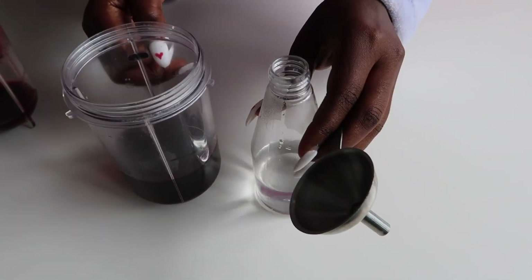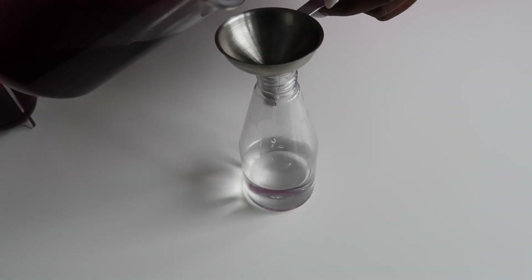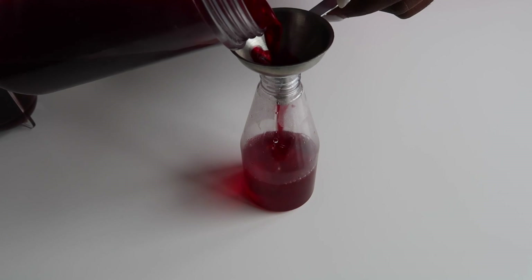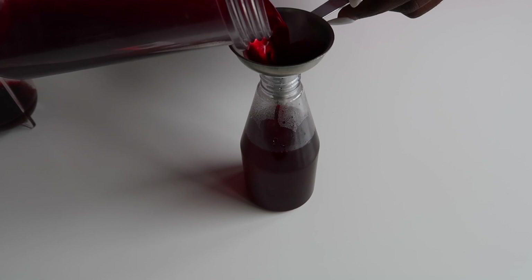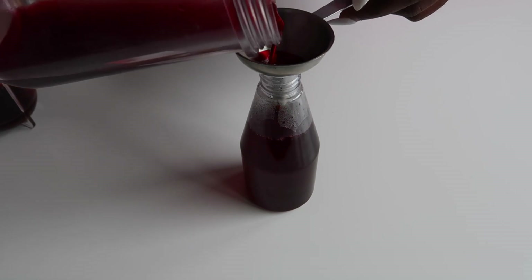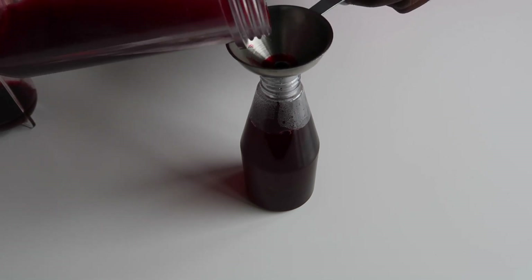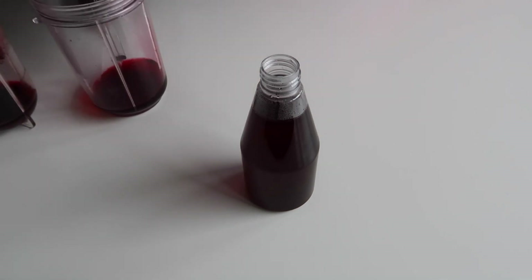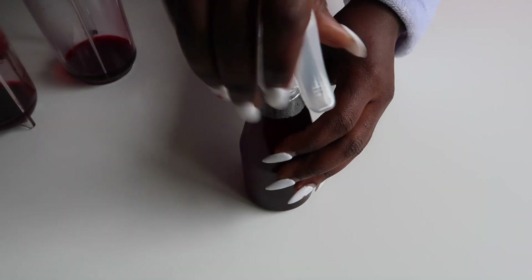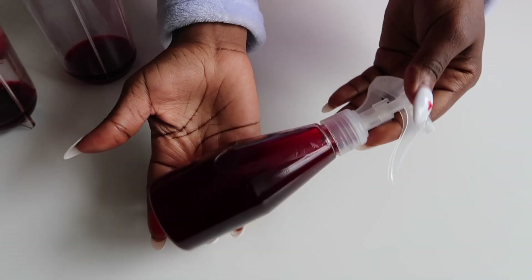Once that's done, I transfer it into my spray bottle, which already has a bit of water in it to dilute the mixture. It is quite potent, so you don't want it to dry out your hair — fenugreek is high in protein and you don't want protein overload. I added water to dilute it so it's not too strong. If you were to use it at full strength you would need to rinse it out, but because I'll be using this daily without rinsing, that's why I diluted it.